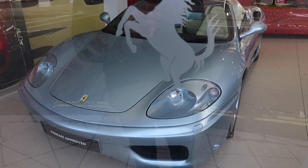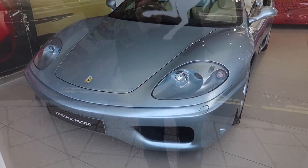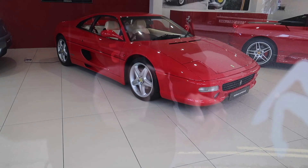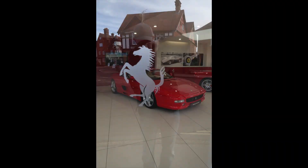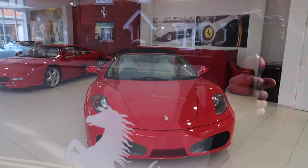In the showroom across the road we've got an old 360 Modena Spyder in silvery blue, an old 355 with a cream interior, and a 430 Spyder in red with a cream interior.